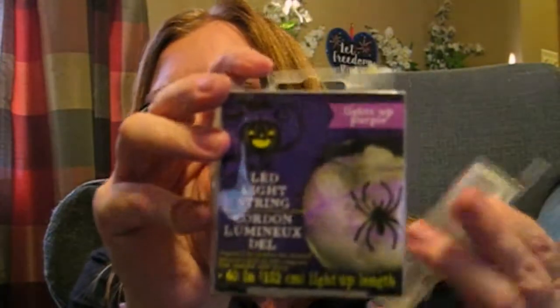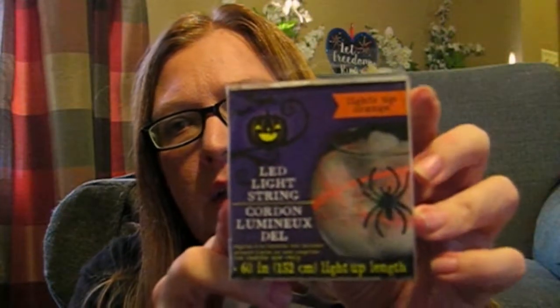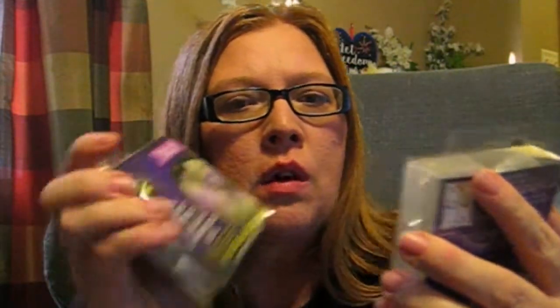I picked up two of these LED light strings for Halloween. This one's purple and this one's supposed to be orange when it lights up. I thought these were a really good thing to have during Halloween time. It takes two AA batteries. I thought I'd give those a try.